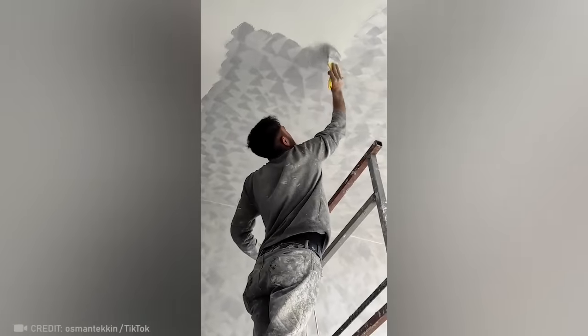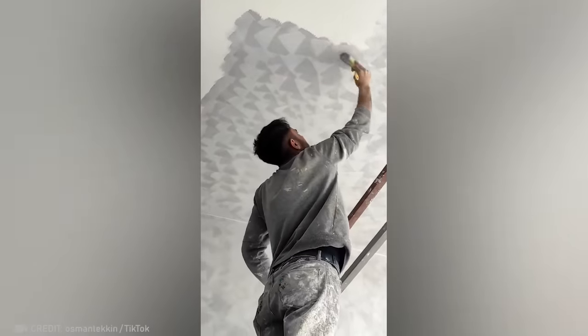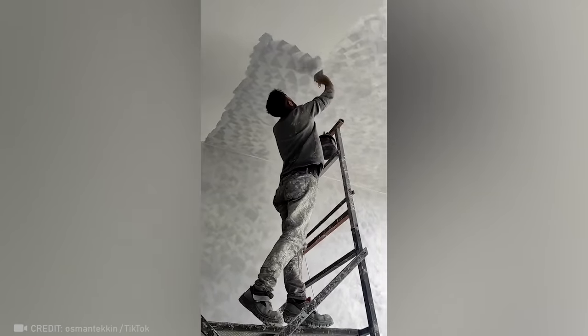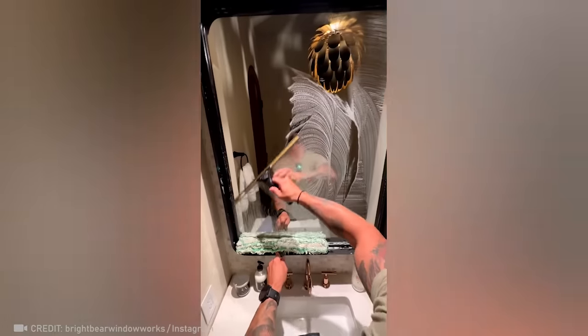Try not to get hypnotized by this passionate painting. This guy's skill is simply on a completely different level.